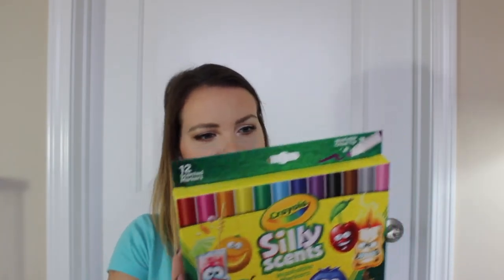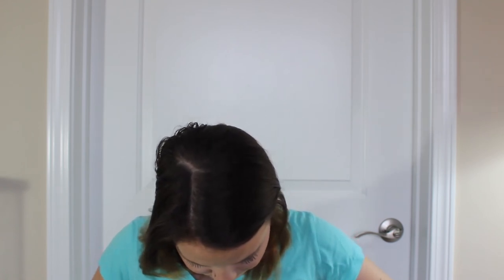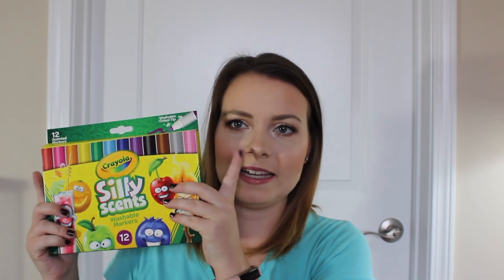Next there are Silly Scents from Crayola, and the one I'm actually really interested in is Fresh Air — it's the light blue one. It's supposed to smell like fresh air. It kind of smells like Febreze, like the laundry detergent flavor. But these are fun — you get 12 in this pack. This is definitely something I would like to use when I'm doing an anchor chart or something, but this is probably not something I would necessarily give to the kids.